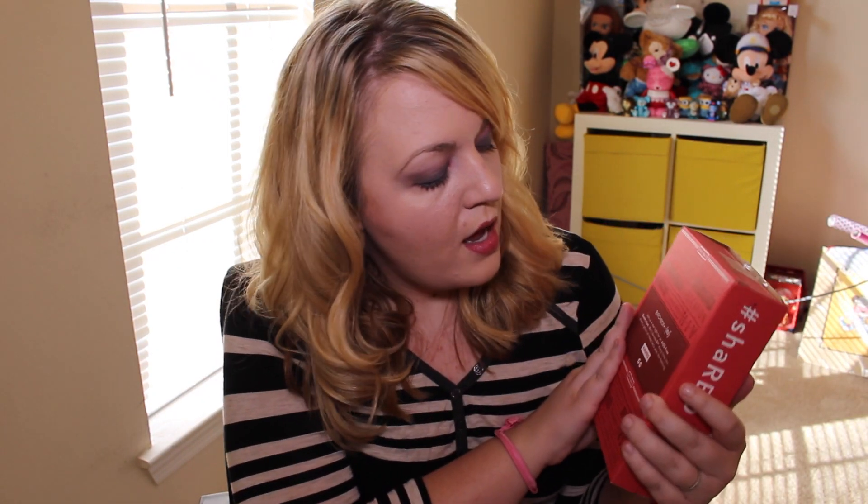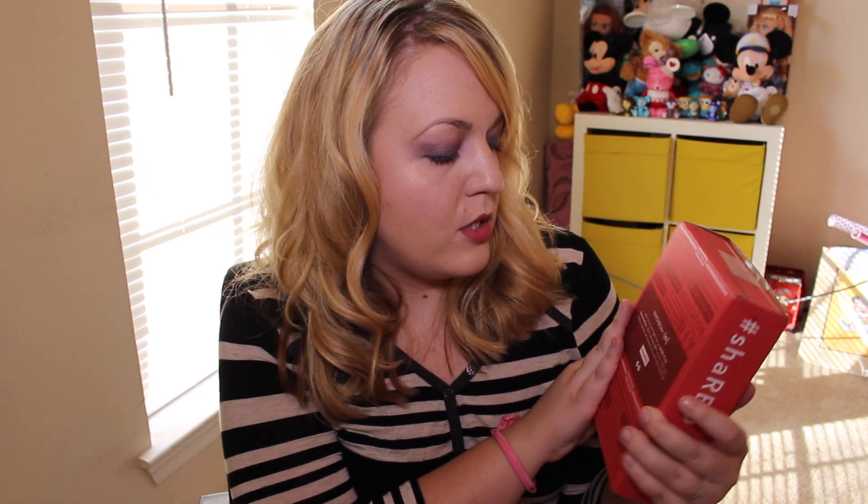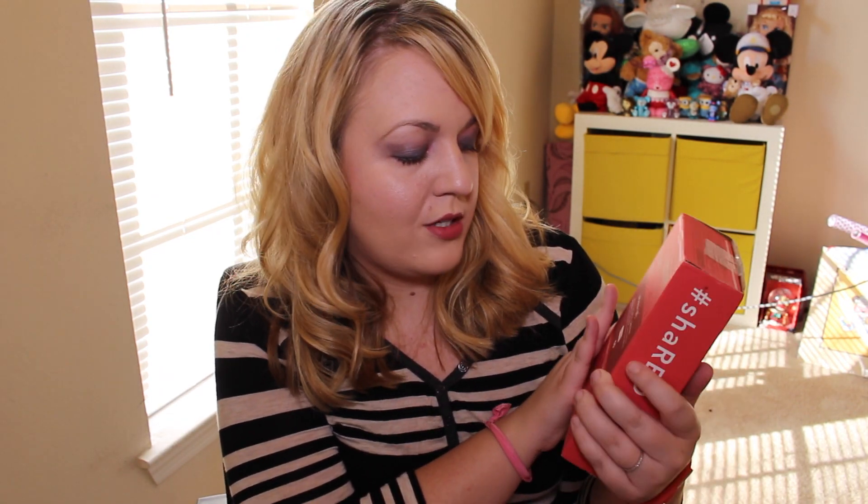Hi YouTube! Today I'm here with my Ipsy vs Birchbox November 2014 video. I don't know how much longer my subscription to Birchbox is, but while I'm still getting it I figured I'll do the comparison videos, and then I'll eventually just be doing Ipsy. This month the Birchbox is an HIV awareness Birchbox — they'll donate $1 every time you share a photo with the hashtag ShareRed. Let's get into it and see which is better. Last month Ipsy totally won for me, so we'll see this month. I'm going to start with Birchbox.